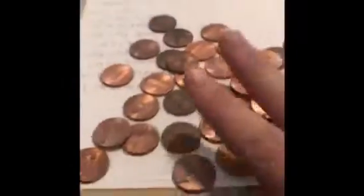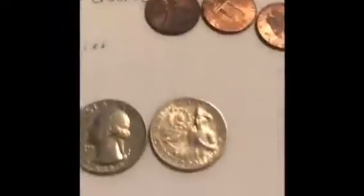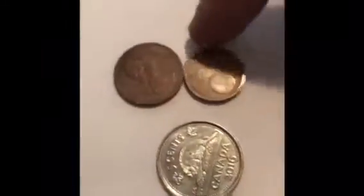Alright guys, another update — maybe like two-thirds of the way done. We have the 1998 through 2000 pennies, same quarters, and some nickels. We have all three of the same type. Lincoln Memorial pennies, two wheat cents — that's what they look like on the back. And we found some Canadian pennies and even a Canadian nickel.